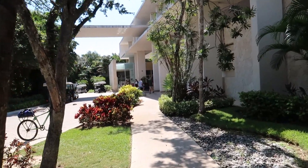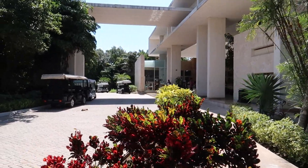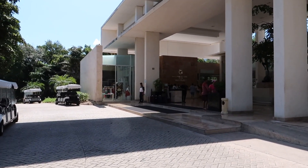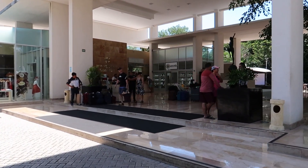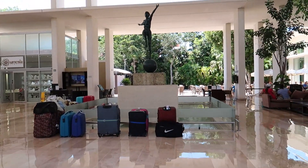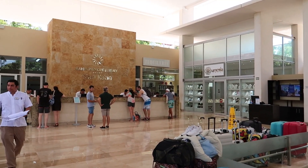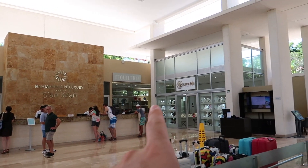Carrying on along the path, we're going to enter the main lobby. The lobby here is not as big as some of the other Bahia Principe hotels because it is a smaller hotel. The bellmen will be happy to help you with your luggage and get you to your room. There's a beautiful statue and some wayfinding. Looking over this way is the front desk, with two shops and a jewelry store on either side.